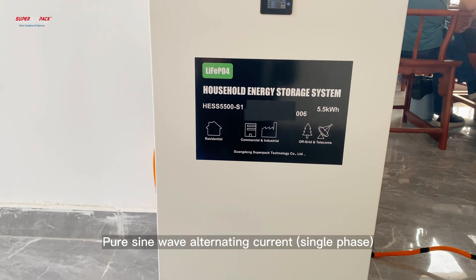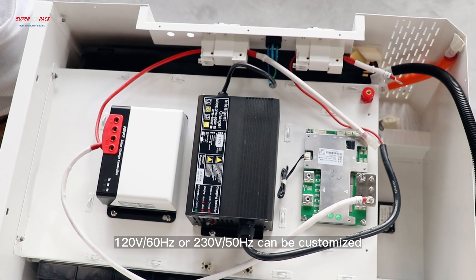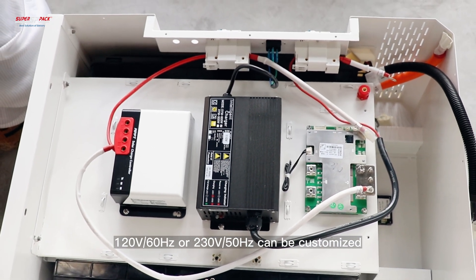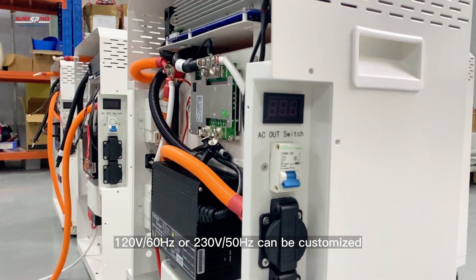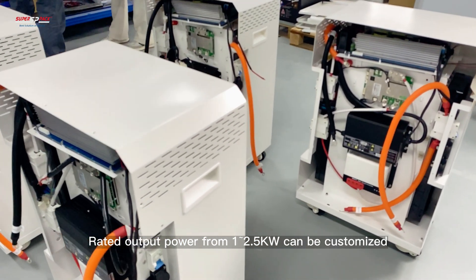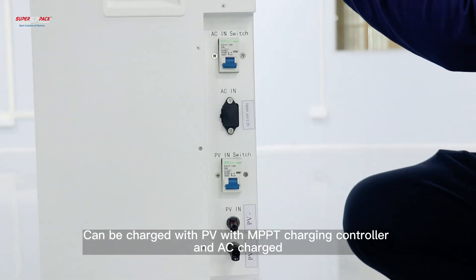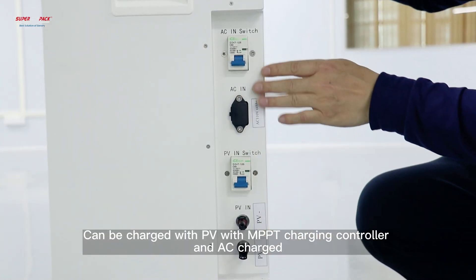It outputs pure sine wave alternating current, single phase — 120 volts at 60 hertz or 230 volts at 50 hertz, customizable. Rated output power ranges from 1 to 2.5 kilowatts, also customizable. It can be charged via PV with an MPPT charging controller or via AC charging.